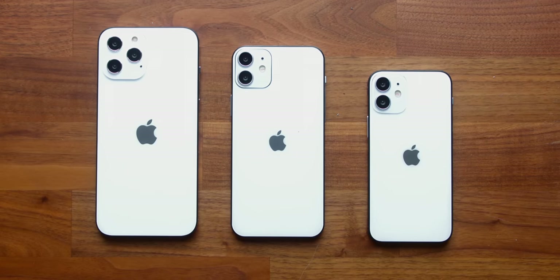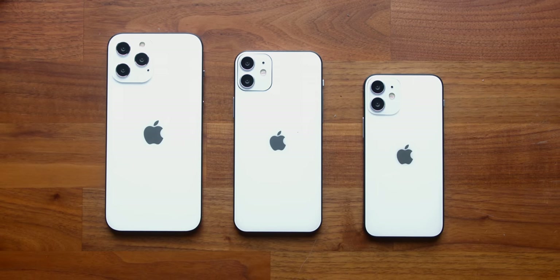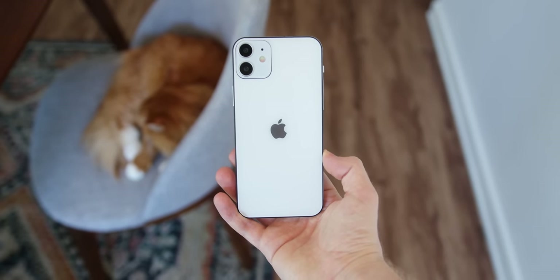I'm gonna kick things off with this newest edition of the iPhone that we are just learning about — kind of the craziest rumor of them all — and something we are just discovering is inside of every brand new iPhone 12.